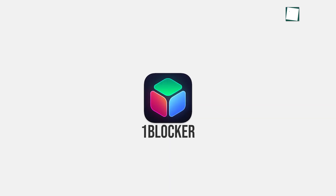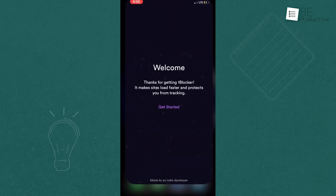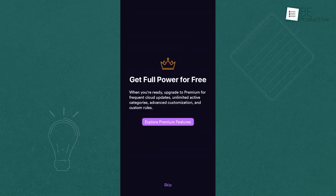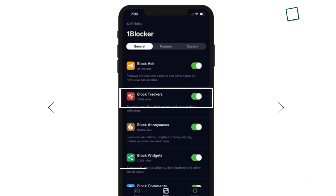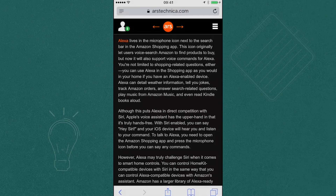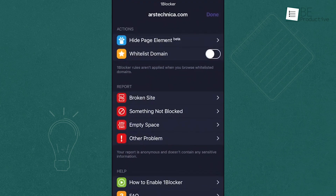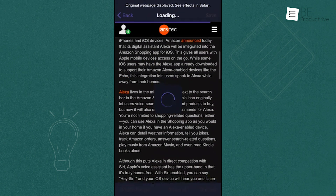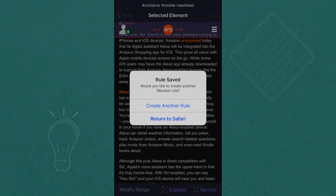Now we have OneBlocker, which makes it one of the most flexible ad-blocking tools available. Even the free version offers a solid experience, cutting down on ads and improving your browsing speed. The paid upgrade takes it to the next level by letting you block trackers, widgets, and more. Setting up OneBlocker is simple, and the app gives you a lot of control — you can block not just ads but also trackers, social widgets, and even specific ad networks. It's especially handy for anyone who wants more privacy and a smoother browsing experience.